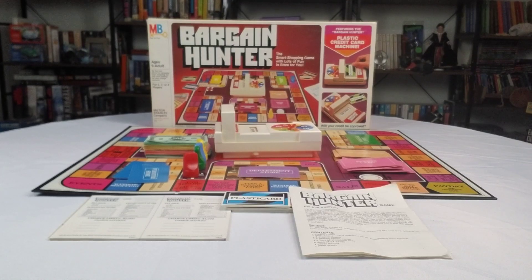Hey everybody, it's Ashley here. Welcome back for another Nostalgic Time. The 80s was definitely a big time period when it came to money games.